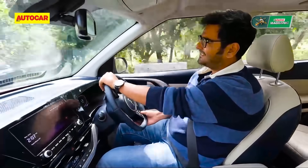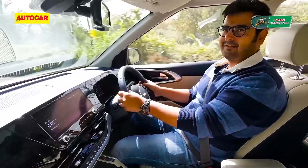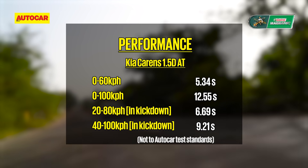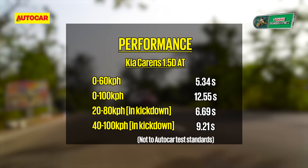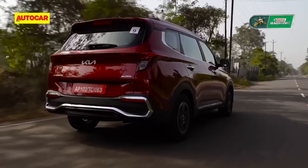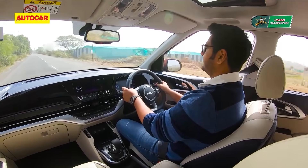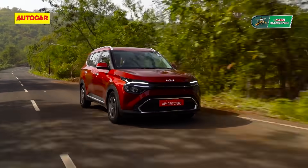Preliminary tests reveal the Carens diesel auto is near identical to the Alcazar diesel auto in terms of performance, with a 0 to 100 kph time of 12.55 seconds. The number of greater interest for buyers considering the diesel will be fuel economy, which is yet to be revealed. The 1.5 diesel engine is known to be frugal and so could be the go-to choice for high-mileage users.